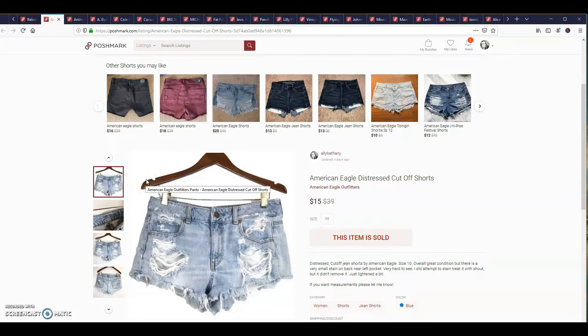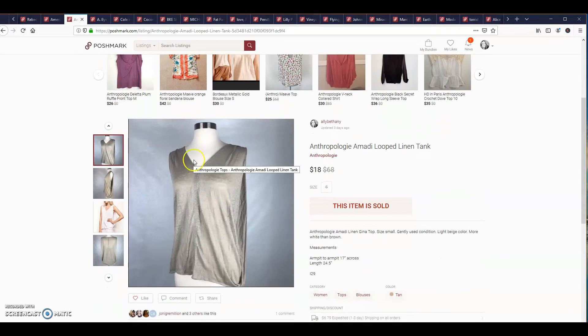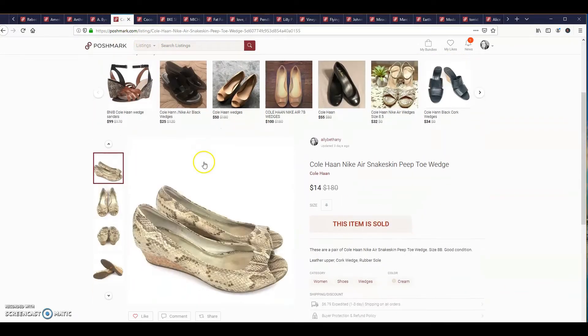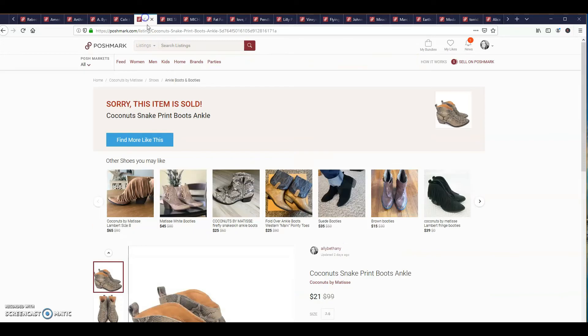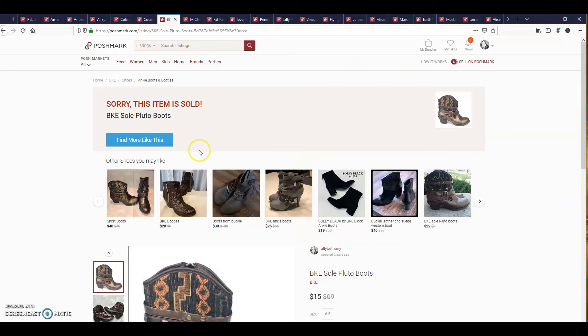This is an Anthropologie Amity looped linen tank, it sold for $18. This is an A. Buyer satin paisley top, it sold for $12. A pair of Cole Haan Nike Air snakeskin peep-toe wedge sold for $14. These coconut snake print boots sold for $21. This is a pair of BKE Sole Pluto boots, they sold for $15.